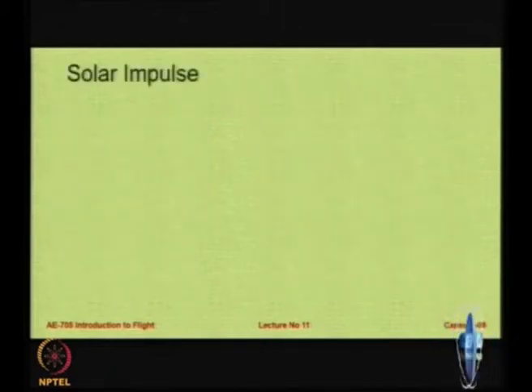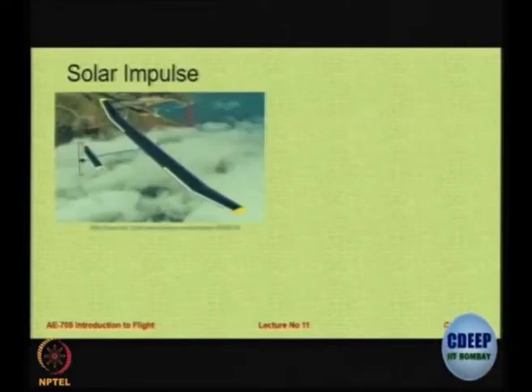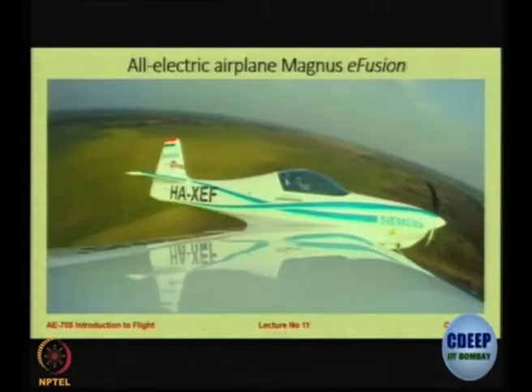Our interest is to look at aircraft available today. If you recall, we looked at Solar Impulse — an aircraft completely covered with solar cells on the fuselage, wing, and tail. The aerofoil had a flattish upper surface to allow easy mounting of the solar cells. Recently, the aircraft completed an around-the-world journey with various stops, and it also travelled through India.